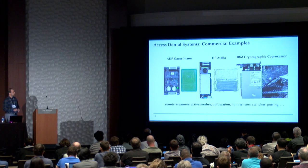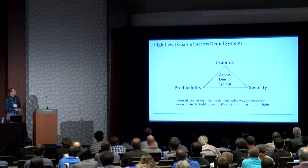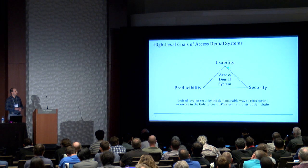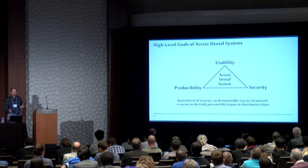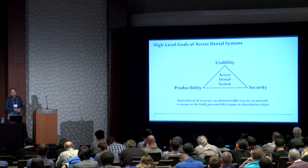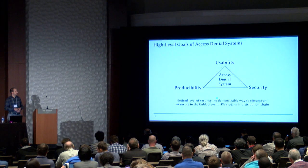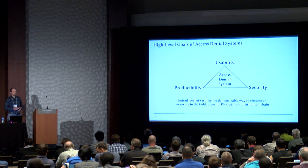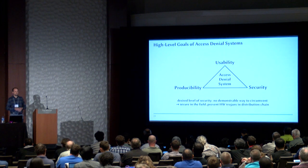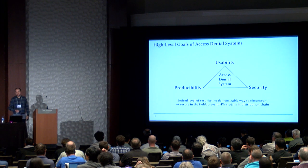What these examples also have in common — there's a battery, and there's a battery, and here would have been a battery, but I took them out before I did the analysis. If we look at the high-level goals of these access denial systems, we see there are always trade-offs between producibility, usability, and security. They tend to be expensive anyway. What most people want is that there is no way to somehow circumvent the security mechanism. What you achieve using these access denial systems is that you're secure in the field — you prevent all physical attacks in the field, and also hardware trojans in the distribution chain, so if you send your device somewhere, you can be quite sure it has not been tampered with.